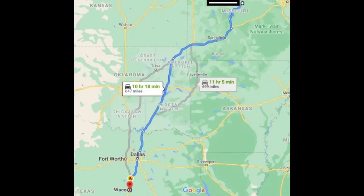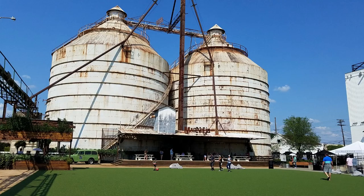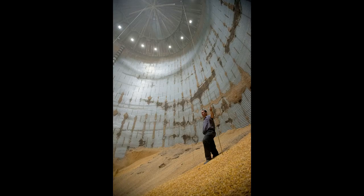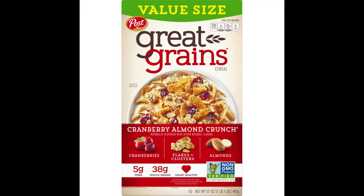Two summers ago I visited Waco, Texas. Waco, Texas is 10 hours and 21 minutes from JC — about 647 miles. I was down there because I was visiting my brother, who only lives about an hour from Waco. In Waco, the silos are really popular. Do you know what silos are used for? Silos are used to store grain, and we use that grain to make cereal.